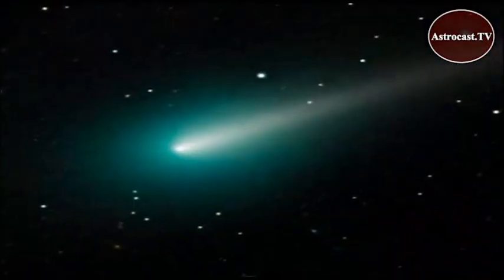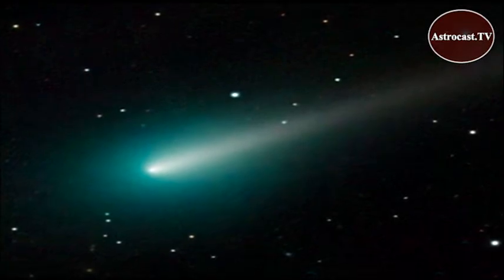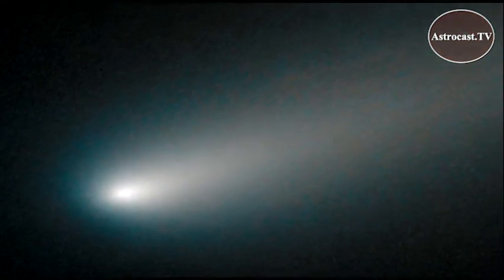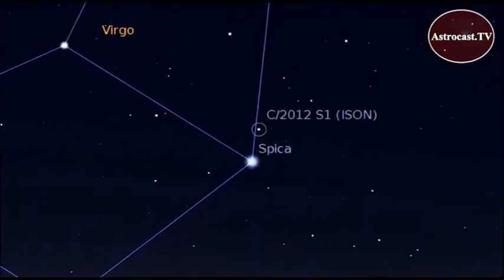The hours just before sunrise are your best chance to see Comet Isen in the first three weeks of November, before it gets lost in the glare of the sun. It probably won't be a naked eye object, so you'll need to use your binoculars or telescope to see it. On November 17th, it appears very close to the bright star Spica in Virgo.